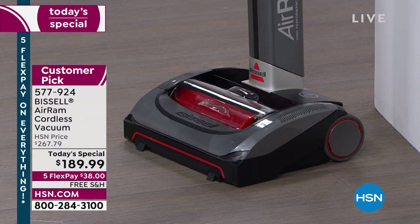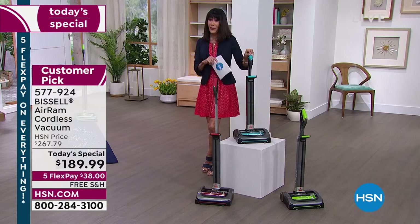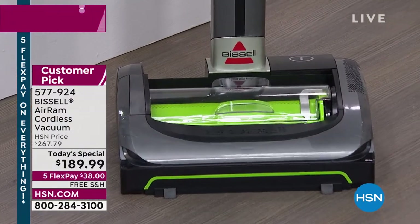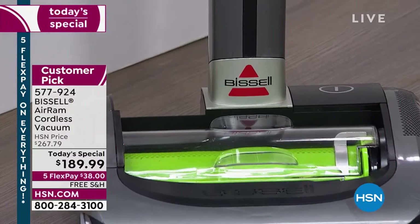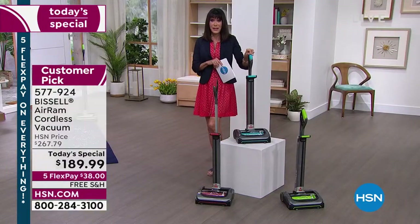You have 40 minutes of run time — powerful run time. And the fact that this will lay flat means you can get it way underneath the sofa, the chair, all the things we've never vacuumed before. Today, check out the price — lowest price we found anywhere.